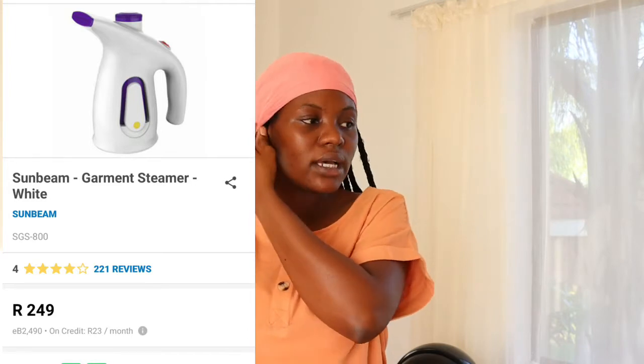I also have some older Takealot purchases I never unboxed. The first was the Sunbeam garment steamer — it's in my kitchen — I purchased it for 250 rands, mainly for when I do clothing hauls so I can steam clothes that come wrinkled without ironing them. I can just have them on the hanger and steam them. Then I got my husband a world map full desk coverage gaming and office mouse pad for 150 rands.